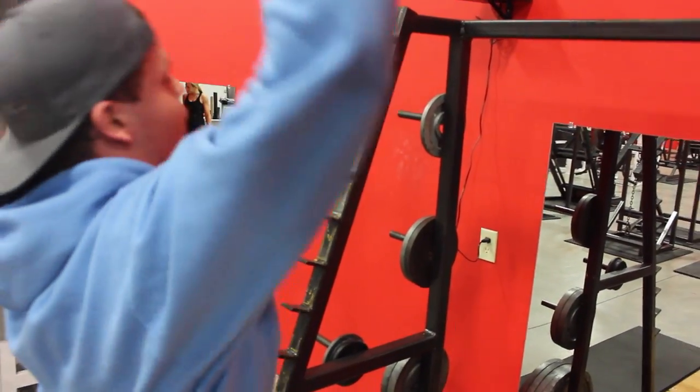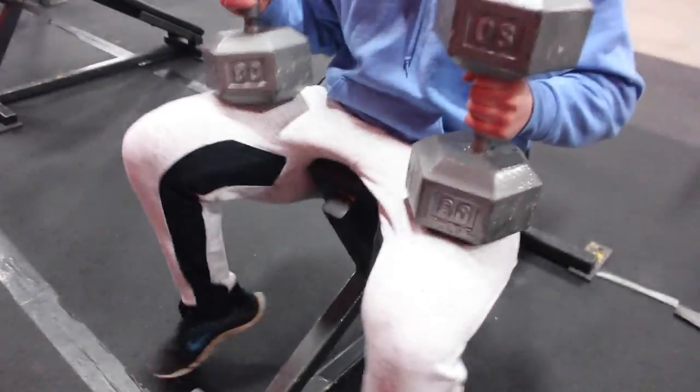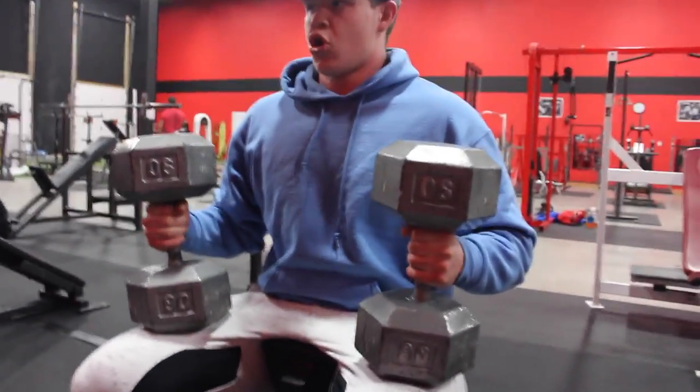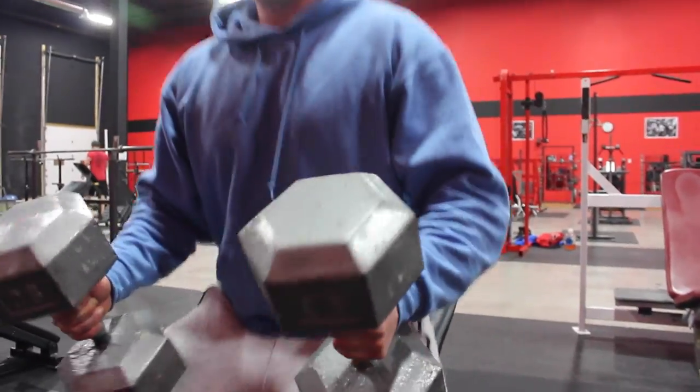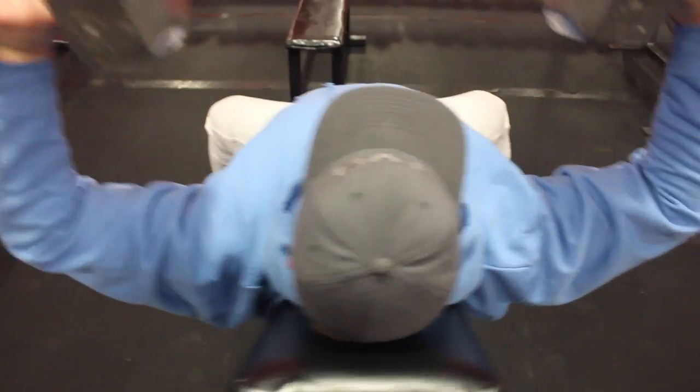After this we moved on to the dumbbell incline chest press. Since this was our second movement of the day and I was pretty much fried from the overhead pressing, I only did 90s. Usually I get the 100s up for a good amount of reps, 8-10, and the 110s for a good 6-8. But the 90s felt heavier than usual, so I just stuck with 90s and repped out 10-12 reps. Everything was for 5 sets today.